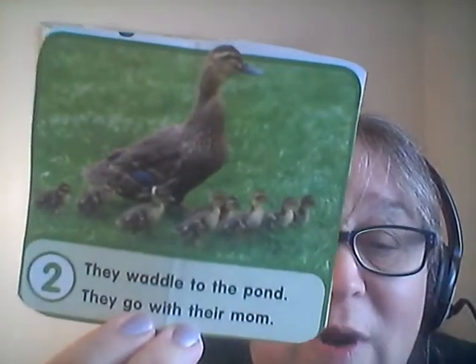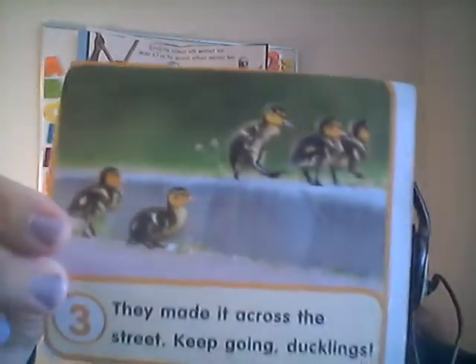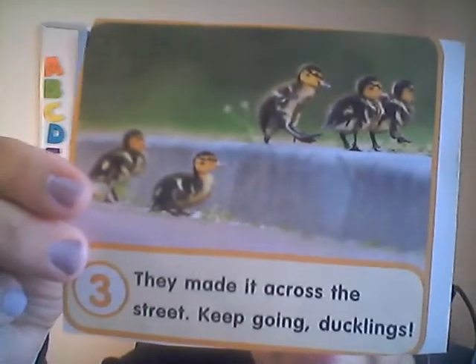They waddle to the pond. They go with their mom — right next to her, kind of waddling. They walk because they can't fly yet. Once they get to the pond, they made it across. They sometimes have to cross streets. These ducklings, they made it across the street, no problems. So they keep going — keep going, ducklings, you can do it! They made it across the street!